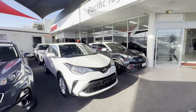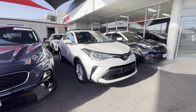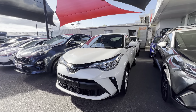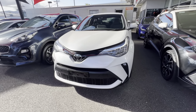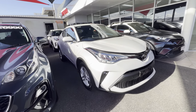Good morning Adele, Daniel here from Pacific Toyota. Thank you so much for your inquiry on our beautiful 2023 Toyota C-HR GXL. What we'll be doing today is an HD virtual tour, just like a pre-purchase inspection virtual tour on the vehicle.